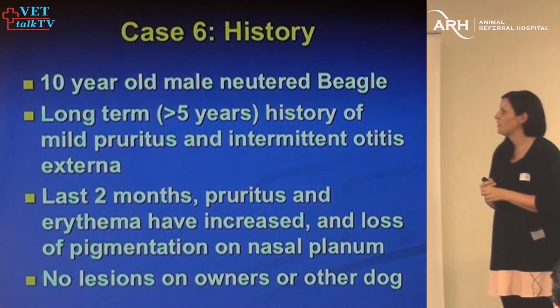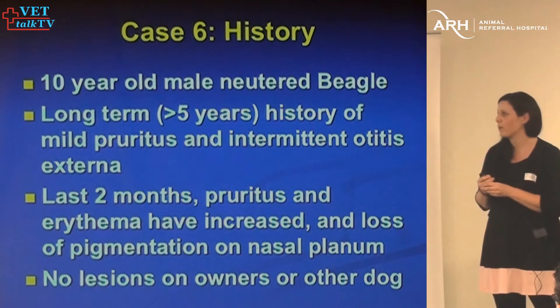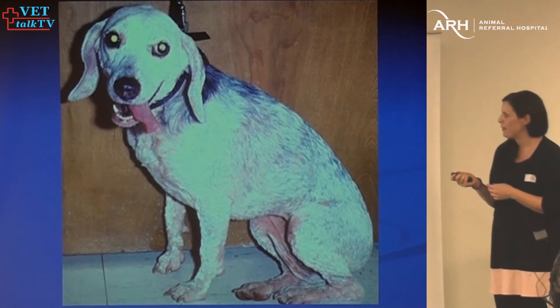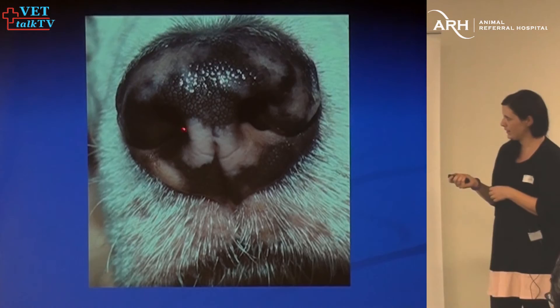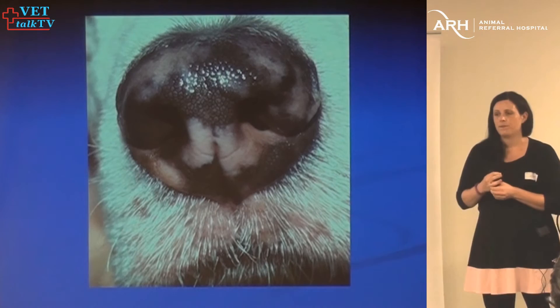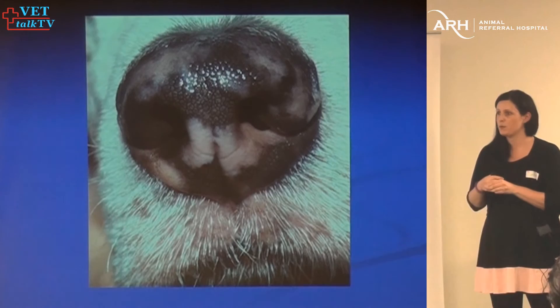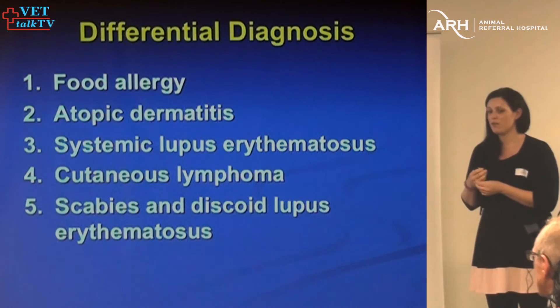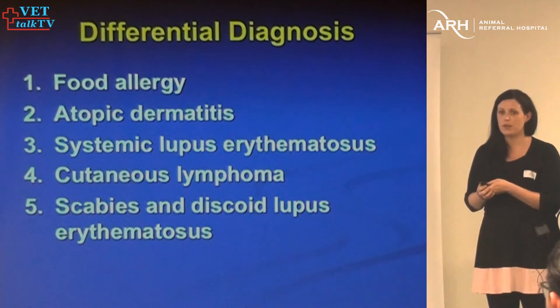A 10-year-old beagle with a long history of atopic disease, but within the last two months he's doing much worse and now has some pigment loss on his nose. He's a bit washed out, very red belly, lots of patchy alopecia. Differentials for pigment dropout on the nasal plane: autoimmune diseases on the list; food allergy — though that wouldn't explain the pigment dropout so well; atopic dermatitis not well controlled; SLE; cutaneous lymphoma — a really important one for any older itchy dog; scabies; and potentially DLE with bad atopic dermatitis.